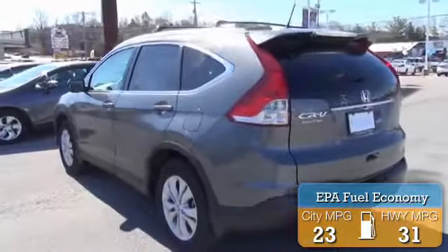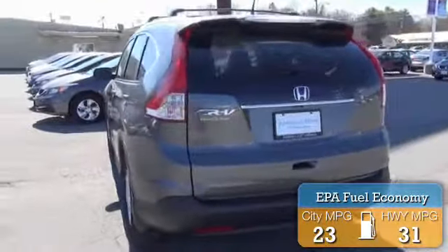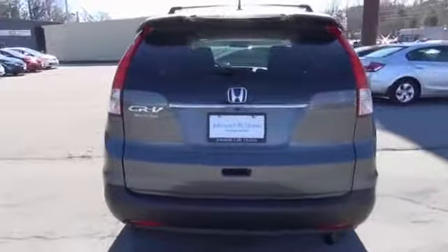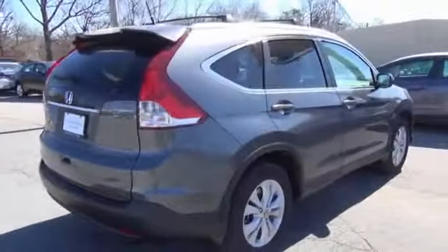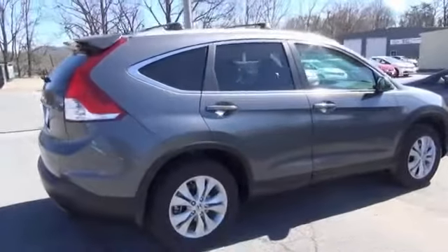Great fuel efficiency saves you money by requiring fewer trips to the gas station. The features include a power sunroof, alloy rims, a spoiler, anti-lock brakes, and privacy glass.